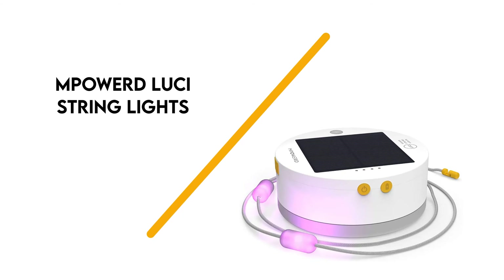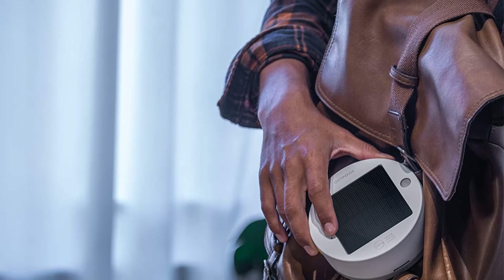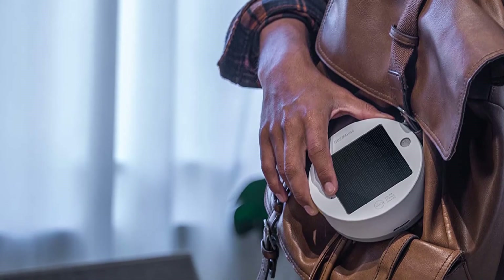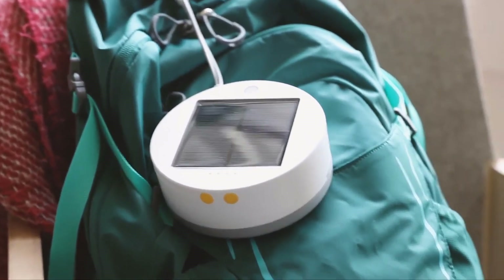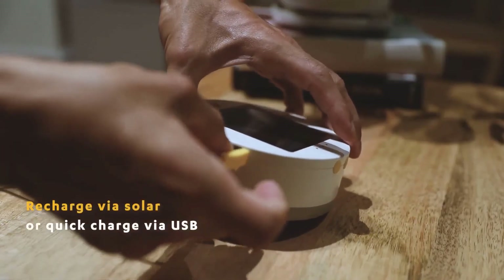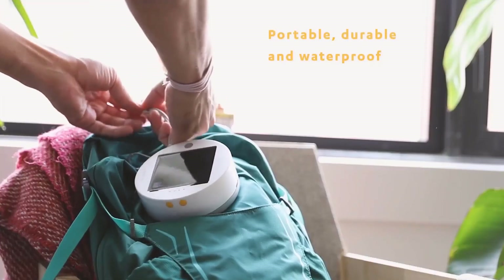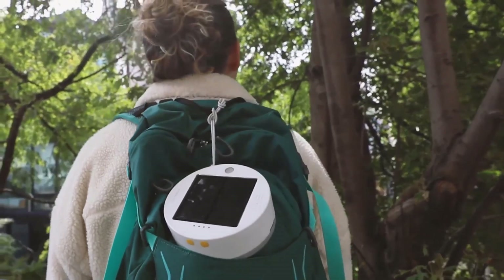Number 1: Powered Lucy String Lights. This has quickly become one of our favorite camping lights, priced at $40 to $45. Ten individual light pods are spread across 18 feet of braided nylon cord, allowing you to light up a large area. It charges fully in about 8 hours via USB or 16 hours via solar. We recommend charging it up prior to camping, and then using solar to keep it topped off throughout.